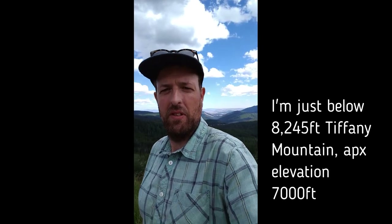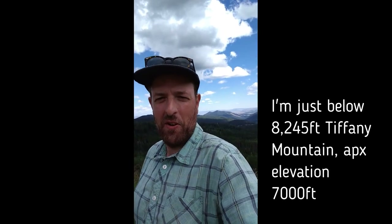Somehow I just keep winding up in places that other people don't go. Today I just kept going down the road, just kept driving. Now I am somewhere on some dirt road in the Okanagan National Forest. You can see my view — it's a long ways down there to the Okanagan River. It's beautiful up here.